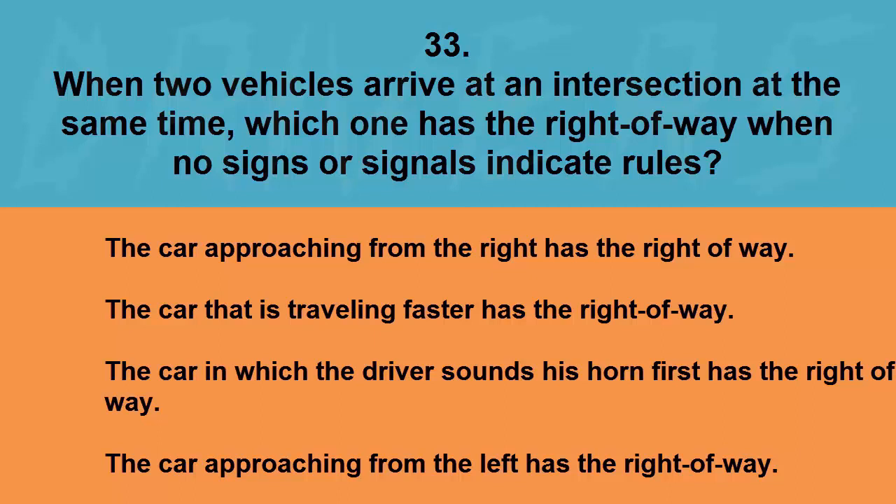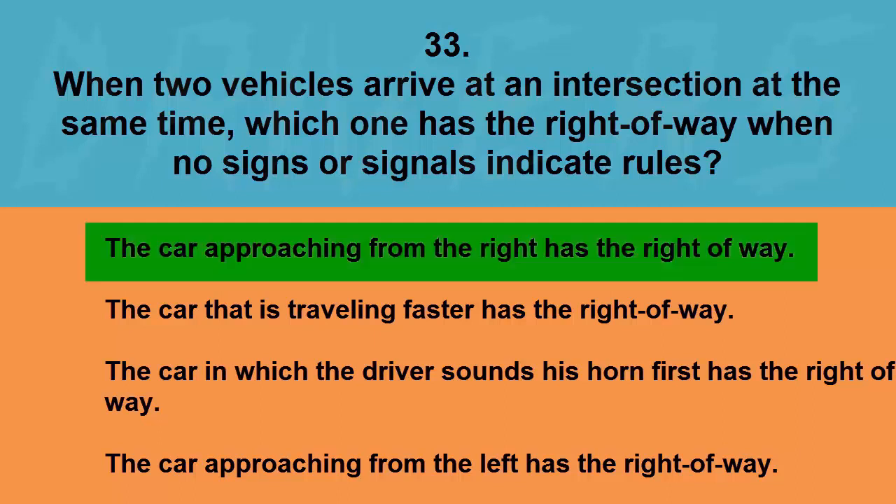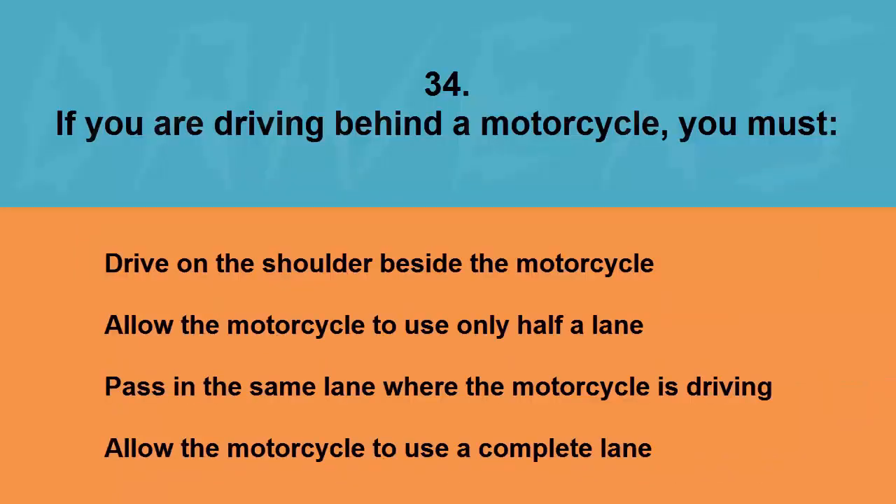When two vehicles arrive at an intersection at the same time, which one has the right of way when no signs or signals indicate rules? The car approaching from the right, the car traveling faster, the car whose driver sounds his horn first, or the car approaching from the left. The correct answer is the car approaching from the right.